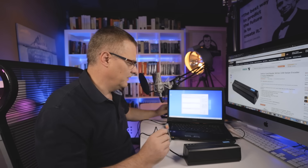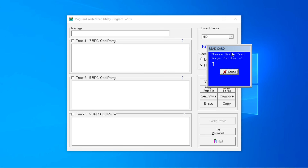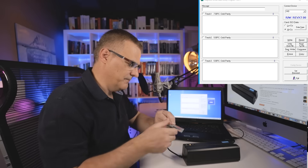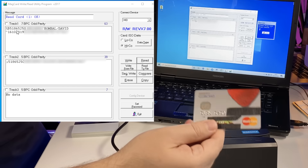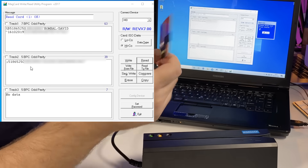Notice how easy it is to read data. I'm simply going to click Read. I'm told to swipe the first card, so I swipe it. This is a credit card and all the details are right there. You can see the name David Bombal, and you can see the first part of the long number: 5186-5250. So it's read all that information. There's only data on two of the tracks.